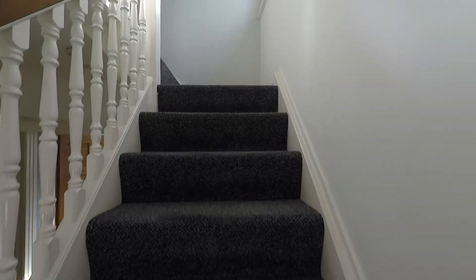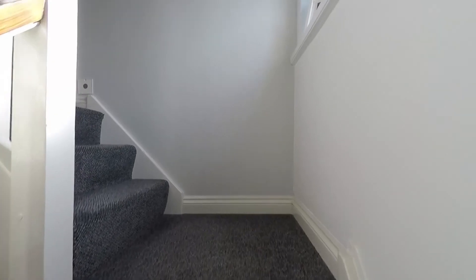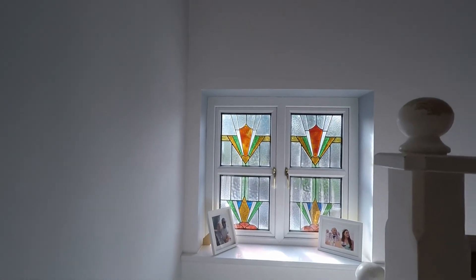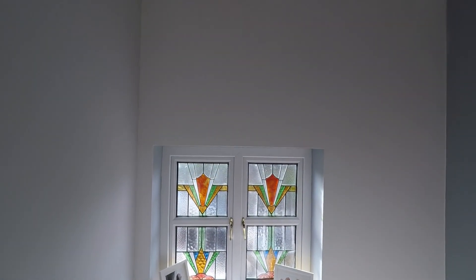We'll make our way up to the landing area. There's a lovely big stained glass window there letting in some beautiful light.